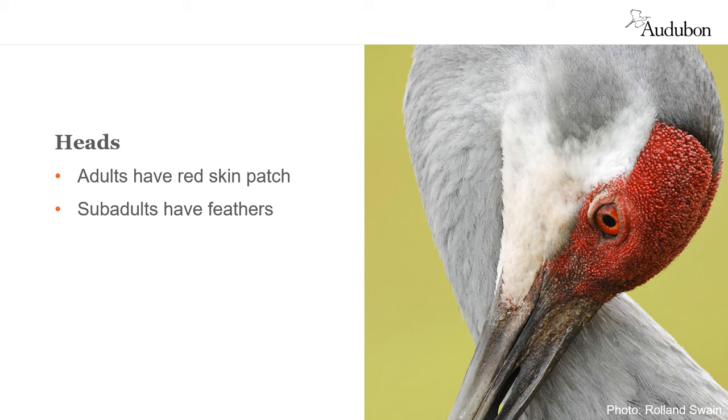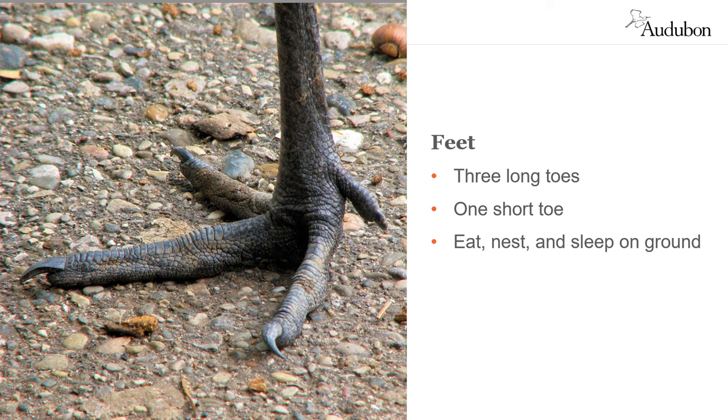Adults have a pale cheek and a red patch of skin called a crown on the top of their head. Young birds have feathers instead of the red crown. They have three long toes in front and one very short toe in back. This short toe makes it difficult to land and stay in trees, which is why they eat, nest, and sleep on the ground.